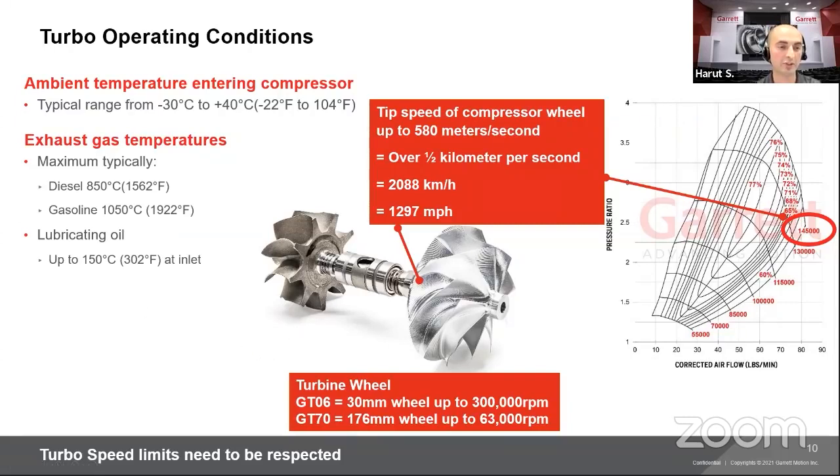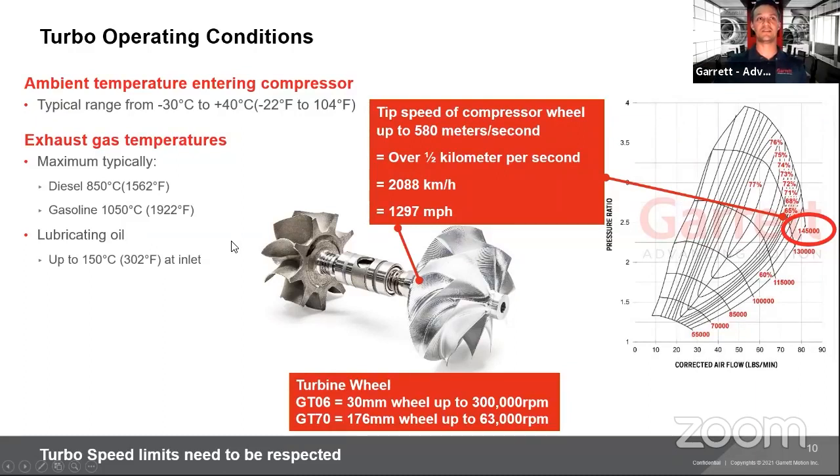That's basically it for today. We went through our turbocharger range, turbo model designation, turbocharger component basics, how the turbocharger works, and the important operating limits that need to be followed when installing a turbocharger. Thanks Tim, let's see if there are any questions from people. It's always a good time to relearn some of the basics — this is really good info to share.